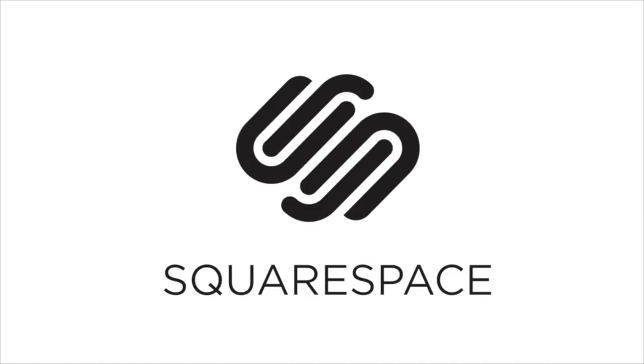Squarespace is a sponsor of this video — the place to go for setting up your own domain, website, or online store.